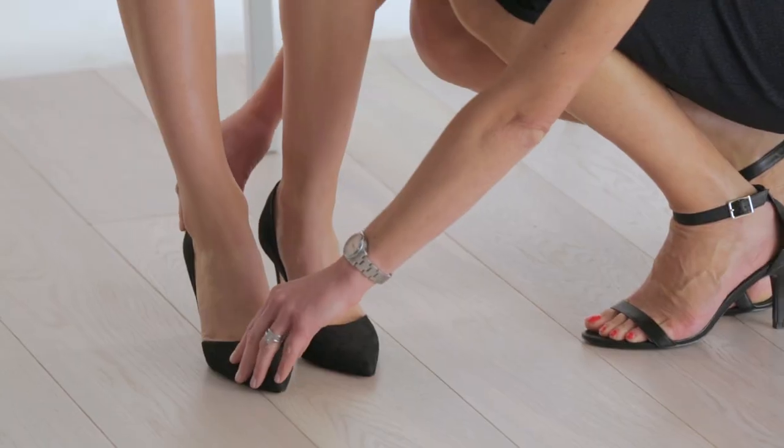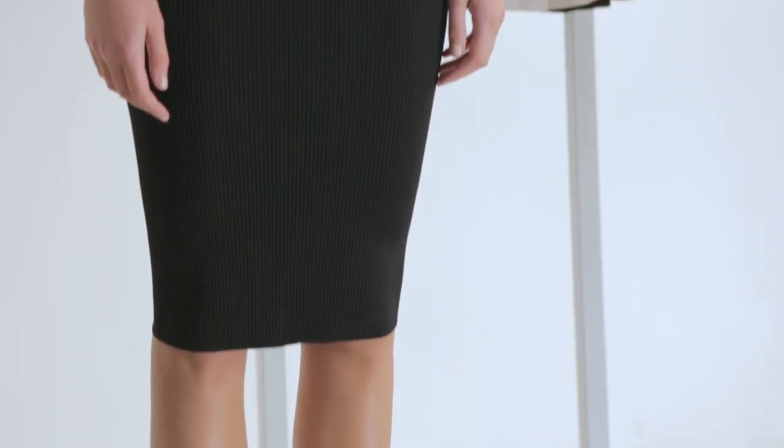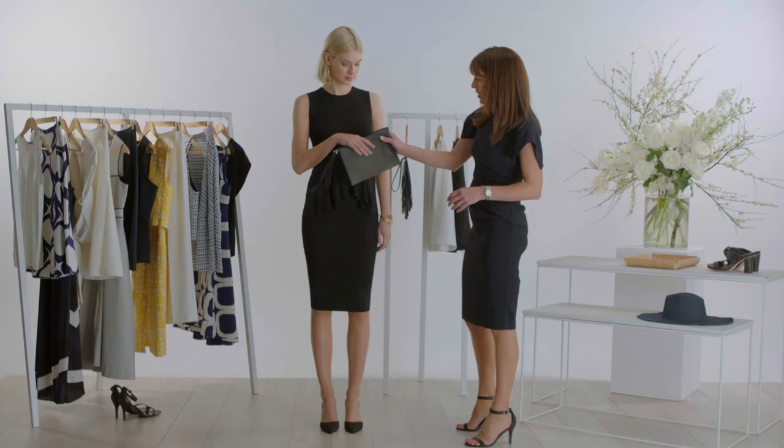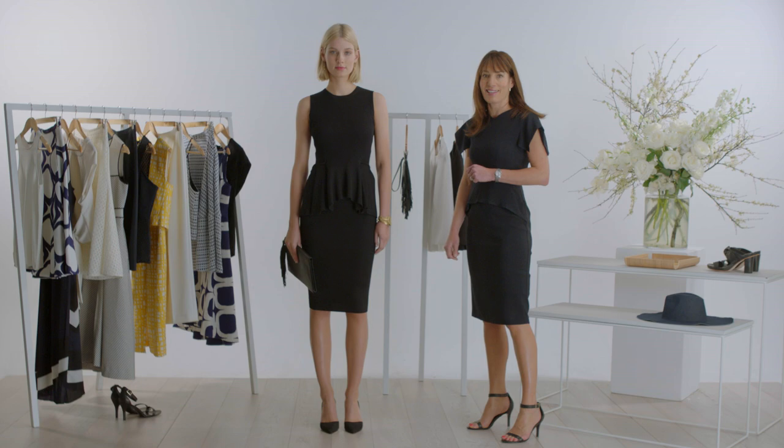Effortless and easy, this dress is a masterclass in minimalism. A little black dress never lets you down — it's ready for any event, any time. With a tassel detail, a statement shoe, some fabulous jewelry, and you really are ready for anything.